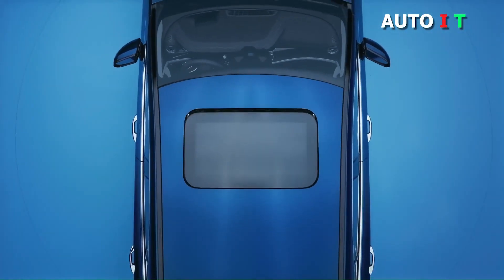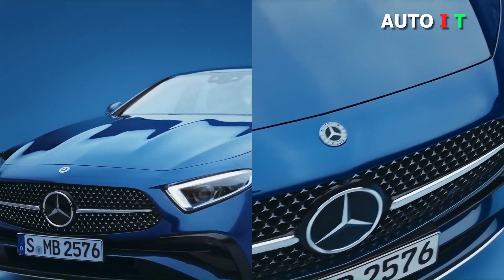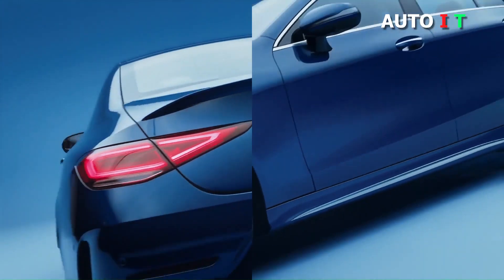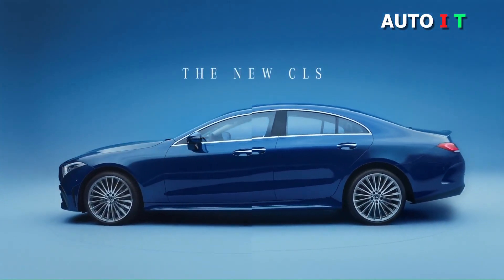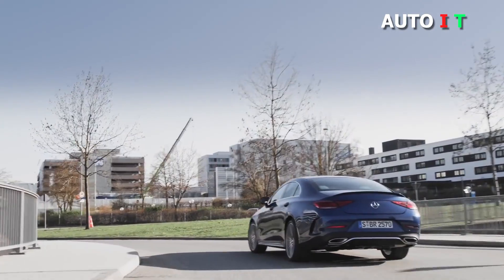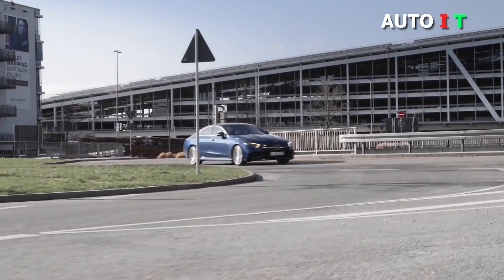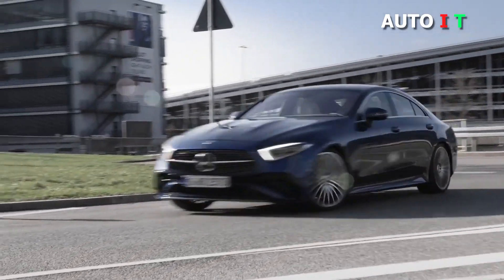Mercedes-Benz makes several luxury sedans, and the CLS offers luxury, style, and technology second only to the flagship S-Class. The interior is reminiscent of the bigger Benz with its fully digital dashboard, high-quality trim accents, weighty buttons, and premium steering wheel. The front seats offer excellent comfort for long trips.